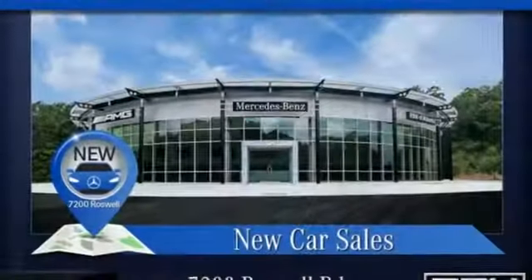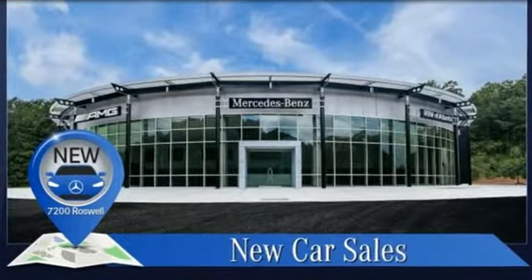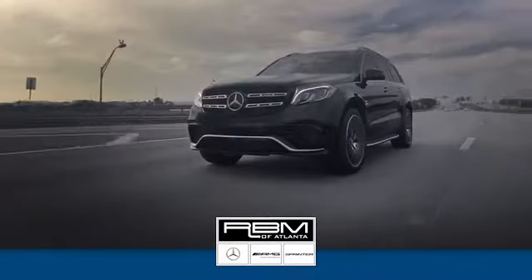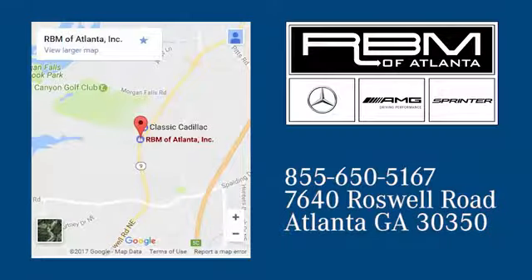High style, high performance Mercedes-Benz. Experience it for yourself today. At RBM of Atlanta in Sandy Springs, we have the best selection of new and top quality pre-owned vehicles to choose from. We are conveniently located at 7640 Roswell Road in Atlanta.